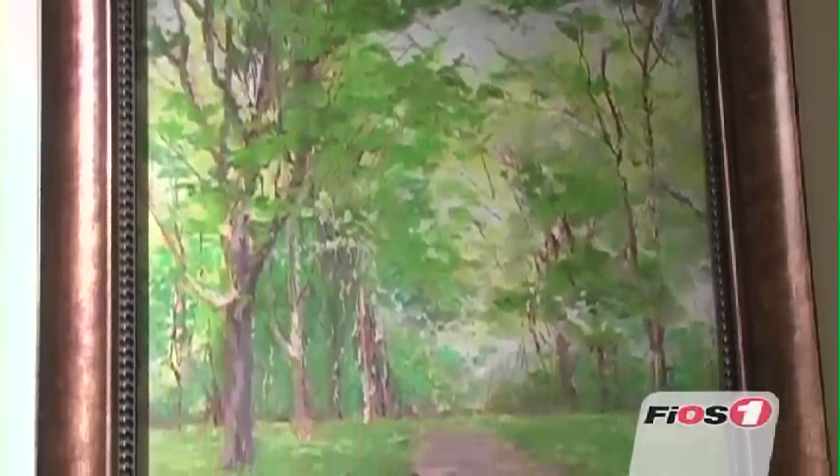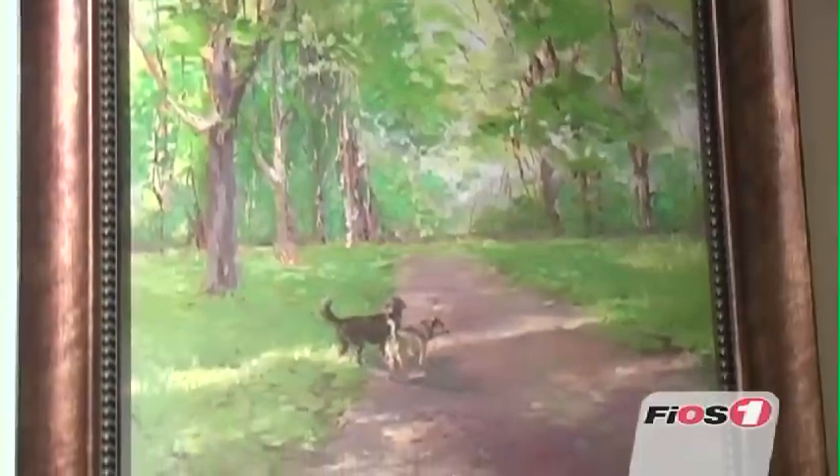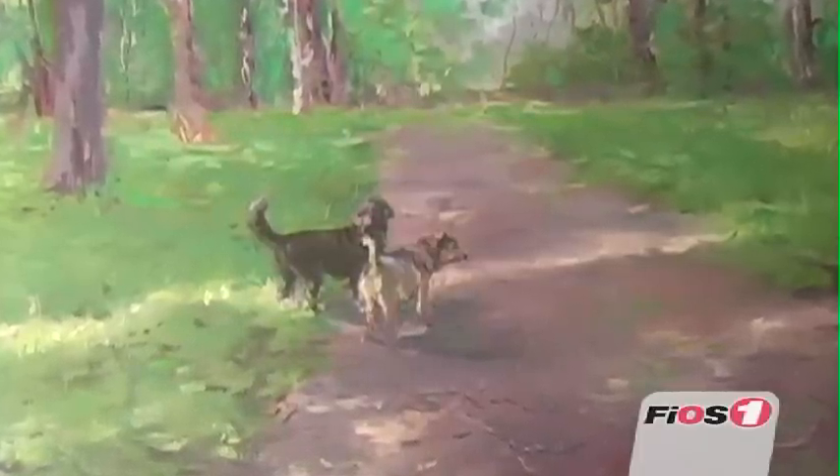The painting with the two dogs on the path in Coindre Hall — I enjoyed it so much because I received the invitation to come here a short while after I lost my dog, and just the feeling it evoked of two puppies in the woods, happy — it just gave me such a happy, peaceful feeling.